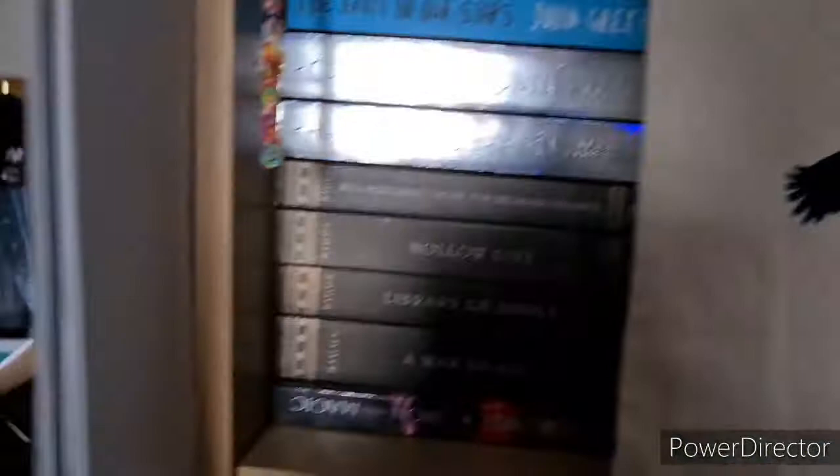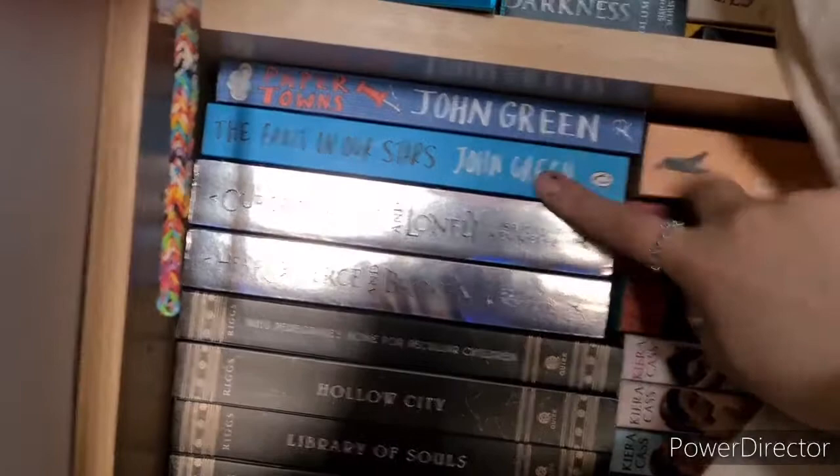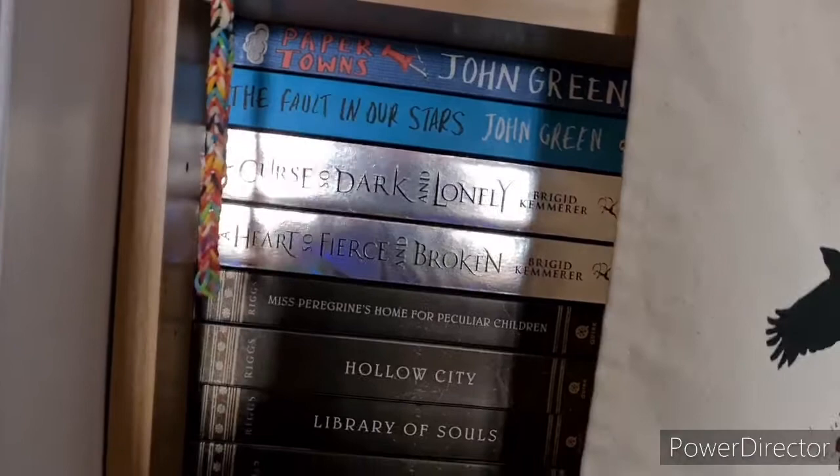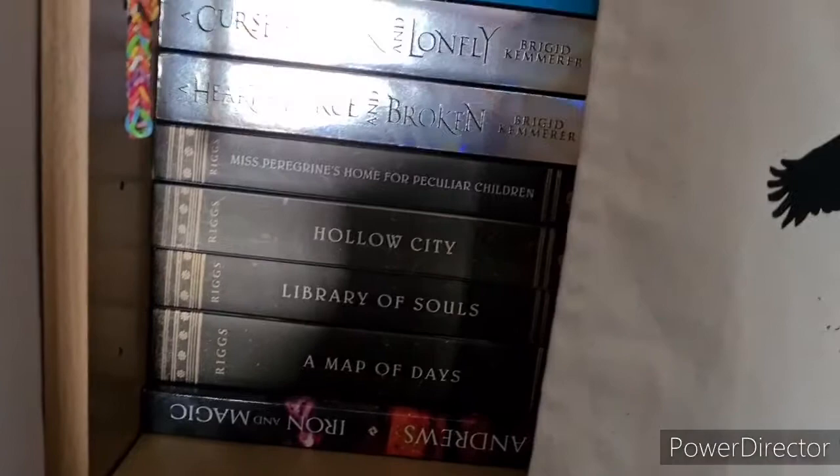Then we have Pawn by Amy Tintera and the Red Rising series by Pierce Brown: Red Rising, Golden Son, Morning Star, Iron Gold and Dark Age. In this stack we have my two John Green books — The Fault in Our Stars and Paper Towns — haven't read. A Curse So Dark and Lonely and A Heart So Fierce and Broken by Brigid Kemmerer — haven't read. And the Miss Peregrine's Home for Peculiar Children series: Miss Peregrine's Home for Peculiar Children, Hollow City, Library of Souls, and Map of Days. And Ilona Andrews's Iron and Magic.